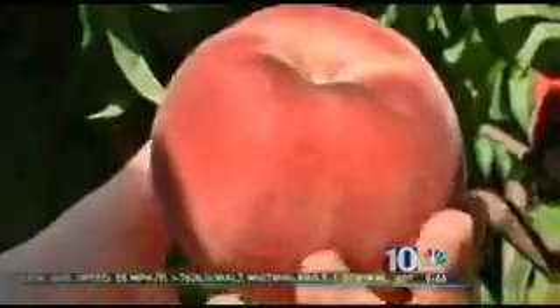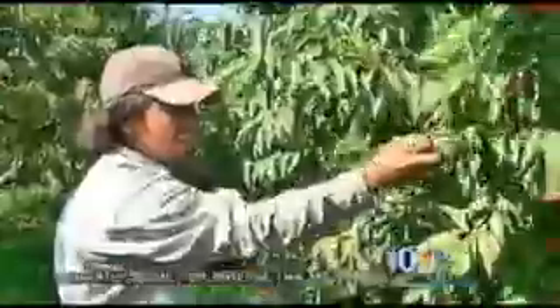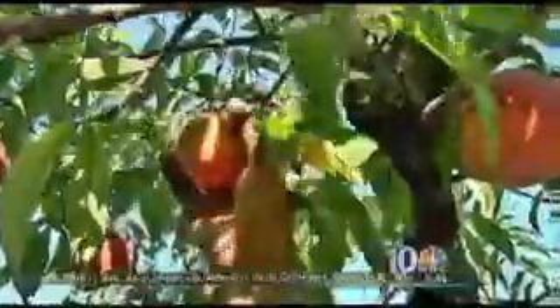Peaches — ruby red with a hint of yellow and covered with fuzz. It's that time of year when they hang from trees like Mother Nature's jewelry. Farmhands like the ones at Linvilla Orchards are working from dawn to dusk to get them from trees to your table.